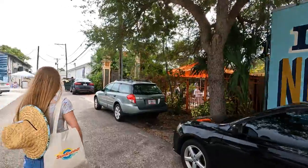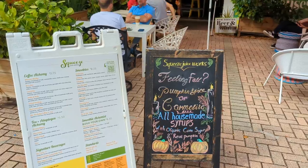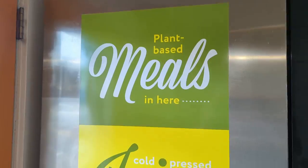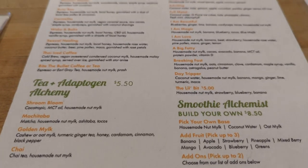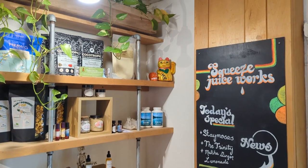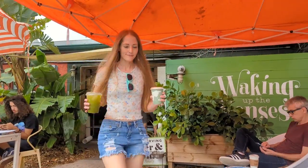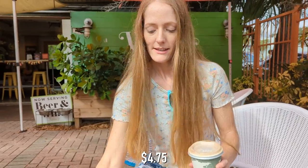Right next to one of our favorite St. Pete murals and just across the courtyard from Black Crow Coffee, you can find Squeeze Juice Works. Once inside, you'll quickly find they offer much more than fresh juice. On this morning we were looking for something a bit more caffeinated. We got a Matcha Lemonade and a Caramelito Latte — one really sweet and creamy, the other sour and refreshing — and it was a great start to the morning.